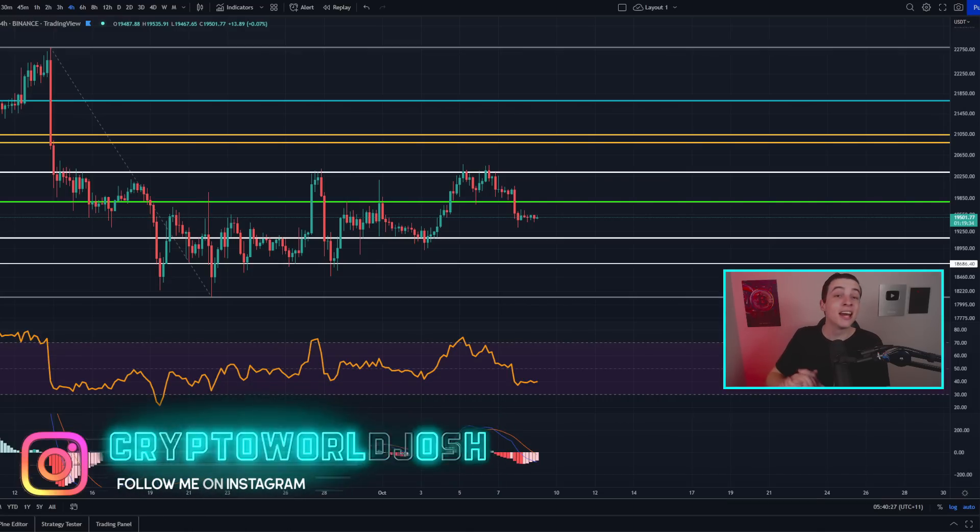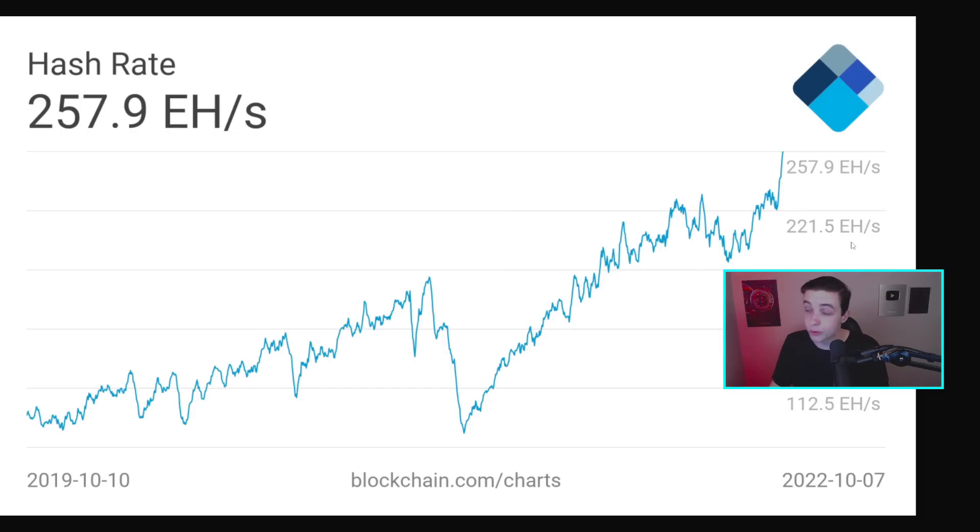Speaking of uptrends for Bitcoin, taking a look at the Bitcoin hash rate, which right now is exploding into new all-time highs — what this actually means is more computing power is getting added to the Bitcoin network. Essentially there are more and more miners trying to mine Bitcoin right now, which are securing the Bitcoin network from any attacks. Basically when the Bitcoin hash rate goes up, that means Bitcoin is becoming more and more secure.